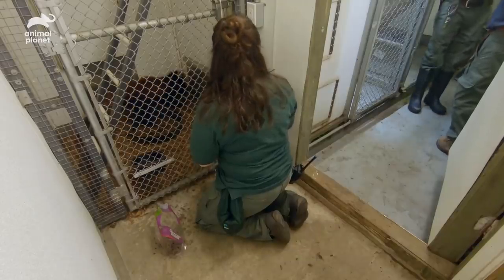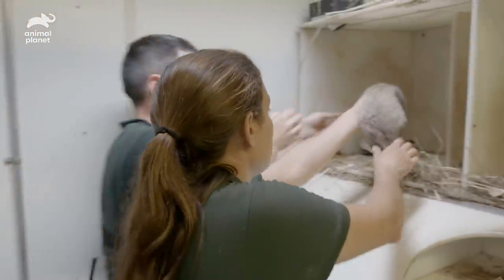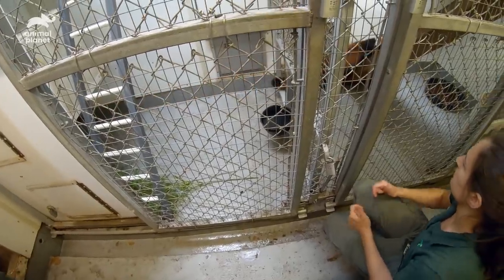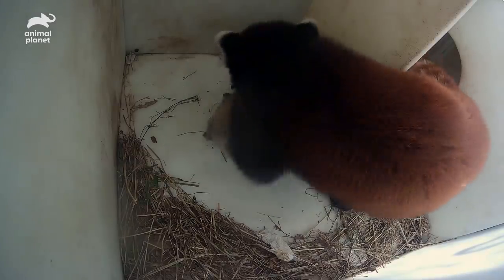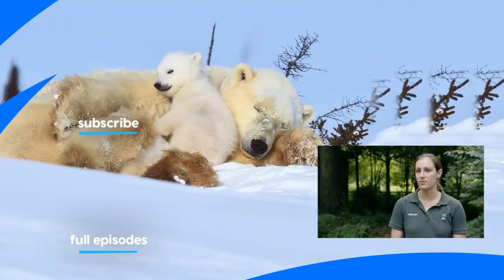She's starting to get anxious, so we're putting them back. Good girl, Mom. You check on your babies. Good mama. The cubs won't come out of the box for a couple months, and then we'll give them a couple weeks after that before we even let them outside.